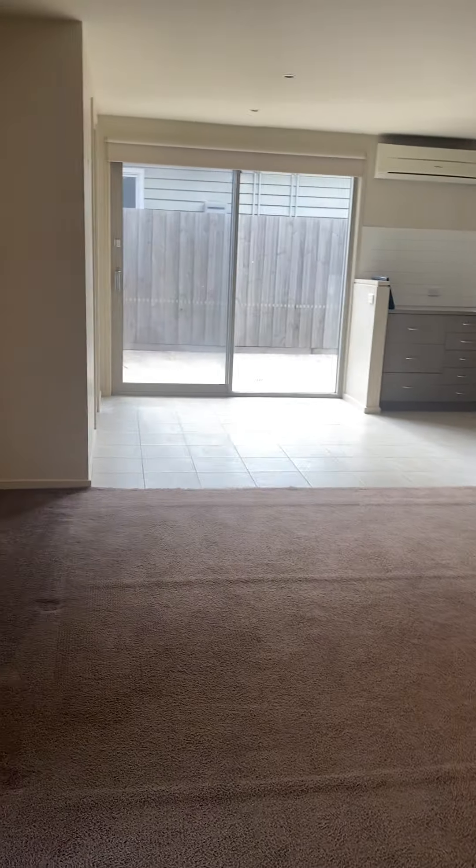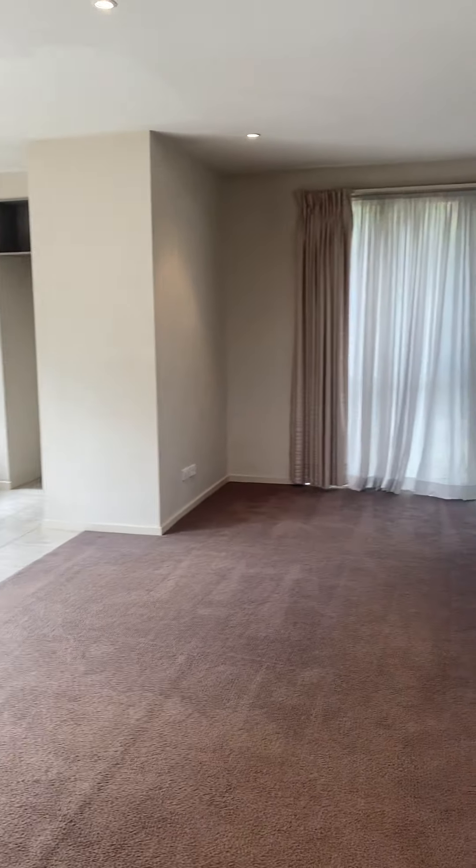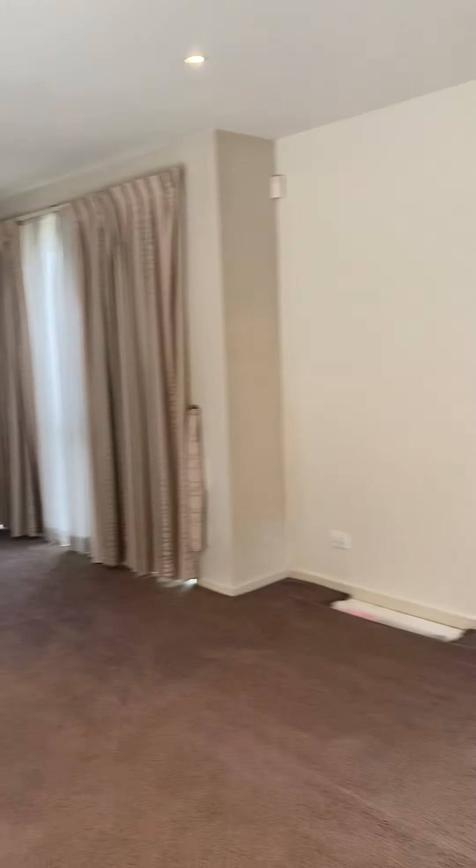Hi and welcome to Haywood Property Management. Let's have a look at this lovely very large two-bedroom townhome in Pascoe Vale South.